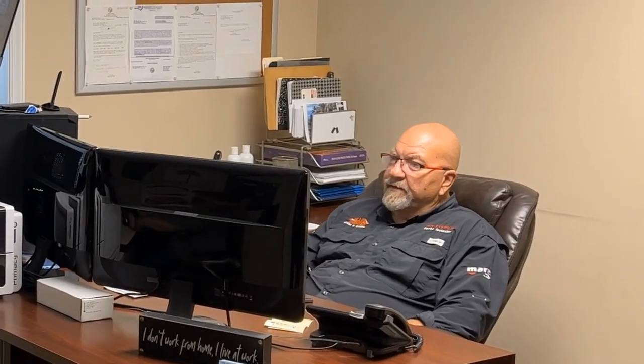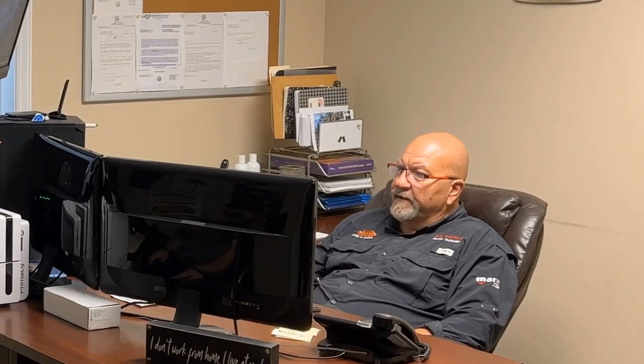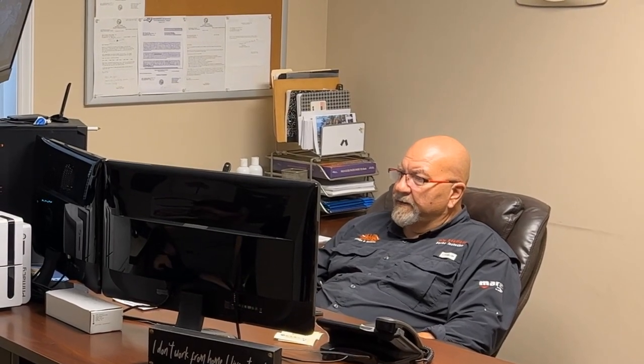Hey Brian, can you go check slip 73 and make sure that they're tied up good? Somebody said it was loose on the back corner.